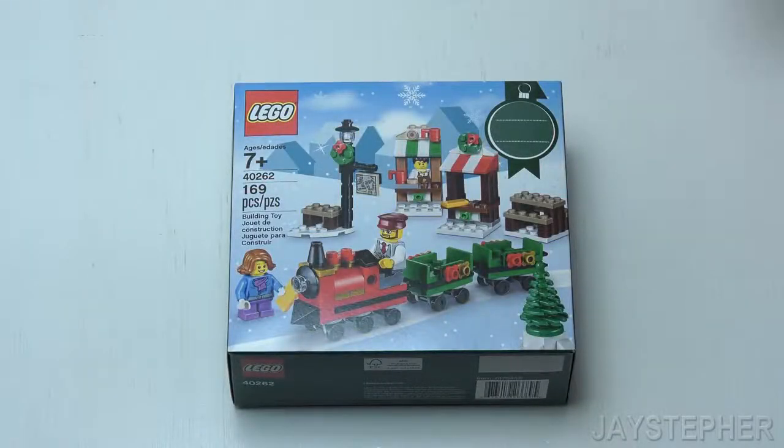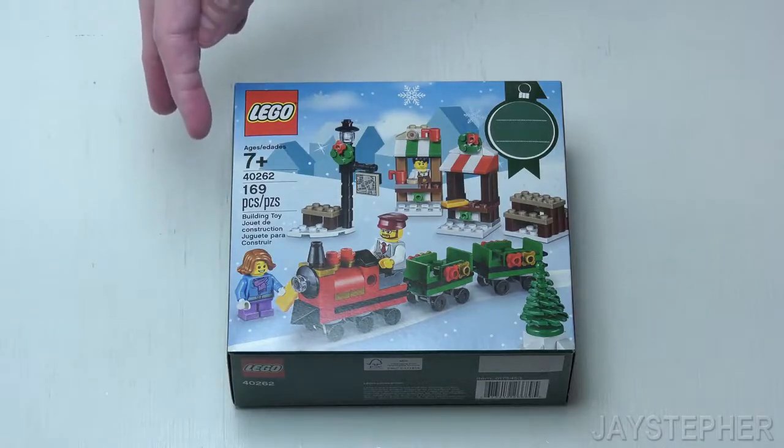Hey everyone! Jaystuffer here with Christmas Train Ride by Lego, set number 40262, containing 169 pieces.